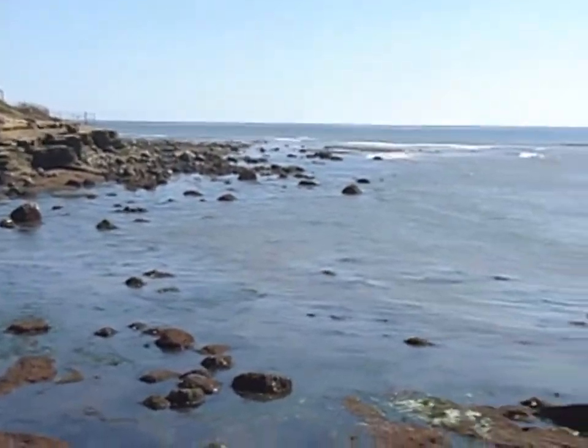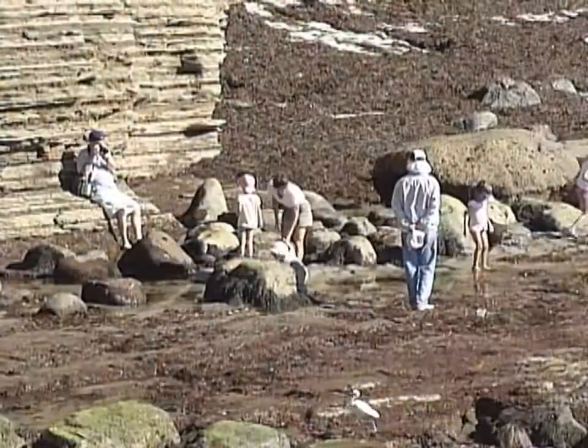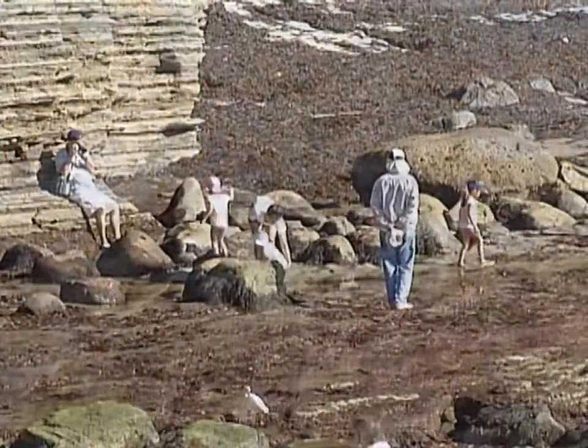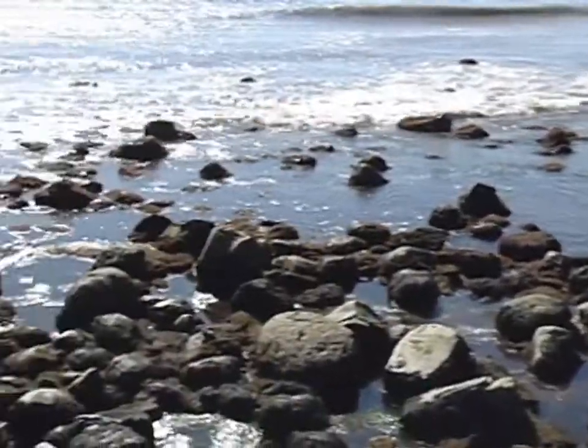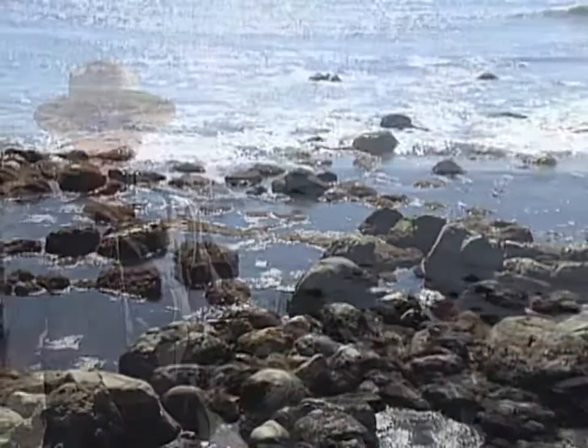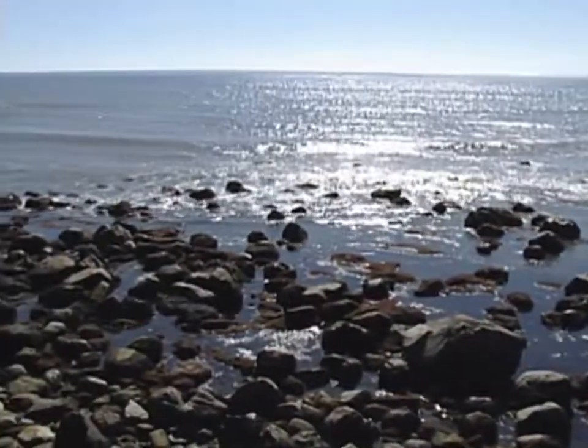The tide pools are pretty famous here in Southern California, especially to school kids. This is a great place to bring your family. Kids love it going out in here. They see all kinds of sea animals. You can find lobsters, you can find octopus, all kinds of shell life, but they are all protected. You can look, but please don't touch. Make this one of your stops here at Cabrillo National Monument.